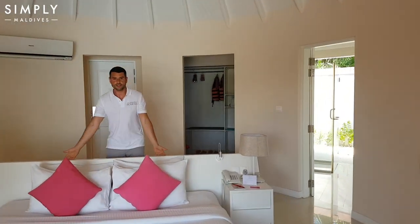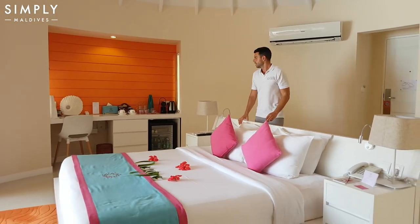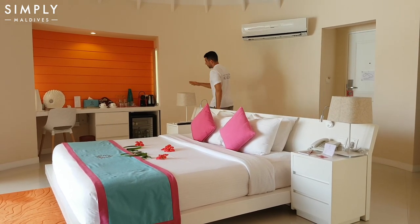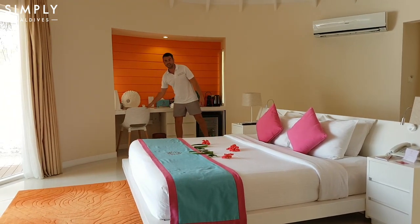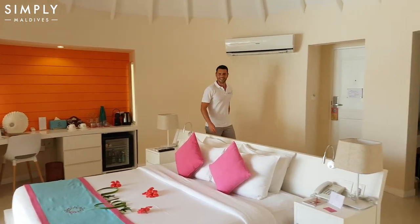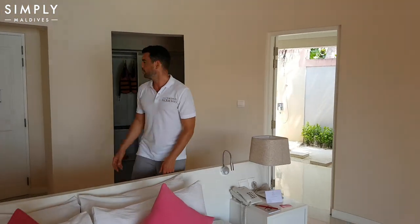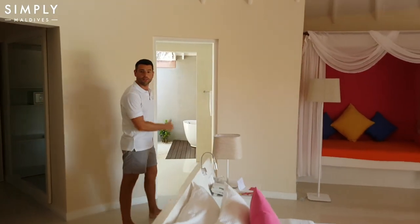Here we are inside. In the centre of the room is this lovely double bed, with views straight out to the lagoon. There is a coffee making mini bar and office area over here, with a fridge, coffee machine, and a nice seat to do some work if you need to. Over this side is the walk-in wardrobe, which has a shelving area, a safe, and also a little dressing table and mirror. We'll take you now through into the bathroom.